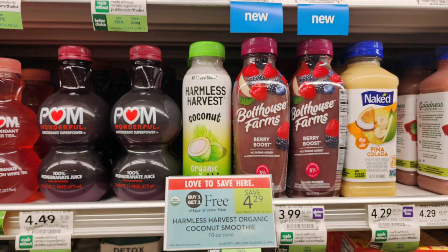Our next deal is on these Harmless Harvest organic coconut water smoothies that are buy one get one free, priced at $4.29. We have an Ibotta rebate for $2.50 back, but it is a limit of one. So if you live in Florida, you're going to grab two and after the Ibotta rebate pay $0.90 each. In any other state, just grab one and it's going to be a $0.35 moneymaker.